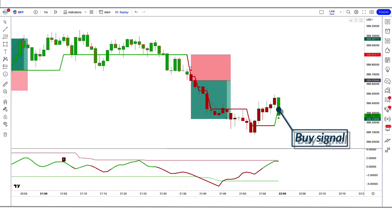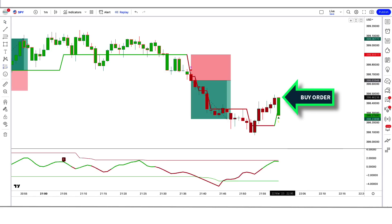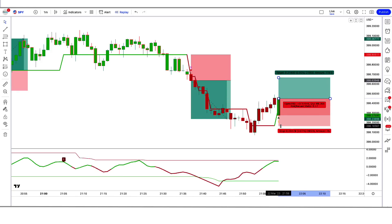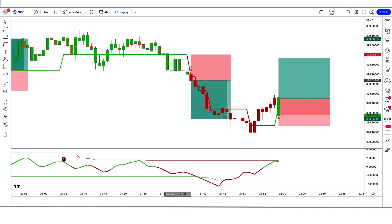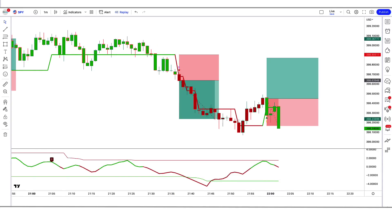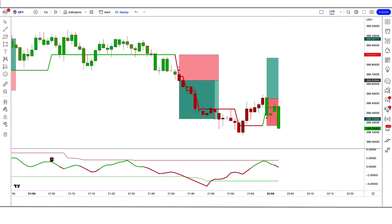Trade example 5 (Buy): The GKYZ Filtered Indicator gives a buy signal, the Adapt Fischer Indicator is green, and the market has made a bullish candle to give confirmation. All conditions are fulfilled, so we place a buy order. Stop loss is at the low of the RSI green line, risk-to-reward 1 to 1.5. We have lost this trade. Never mind, sometimes it happens in the market. We must remember that no strategy works 100% in the market.